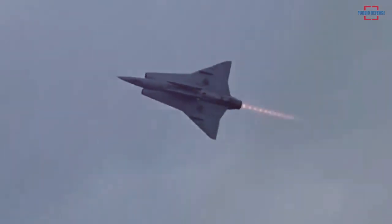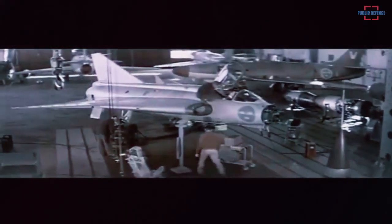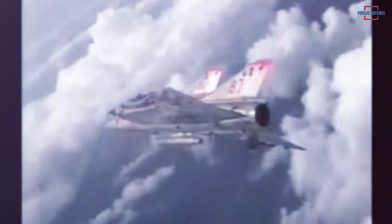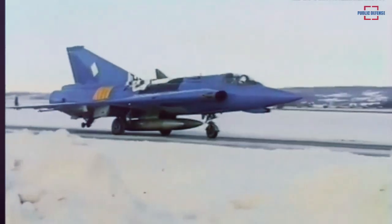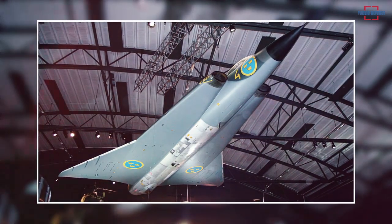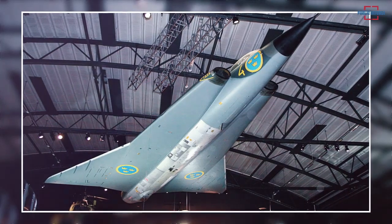The new fighter jet was required to provide large weapon storage, long endurance, and the ability to take off from short runways. Swedish engineers came up with a unique double delta design — a whole new generation of aeronautical design. The wing consisted of two paired delta wings: an inner wing with an 80-degree angle for high-speed performance and an outer wing with a 60-degree angle for good performance at low speeds.